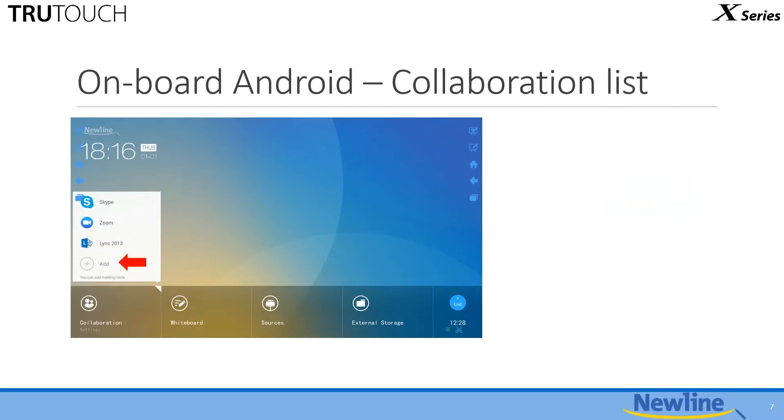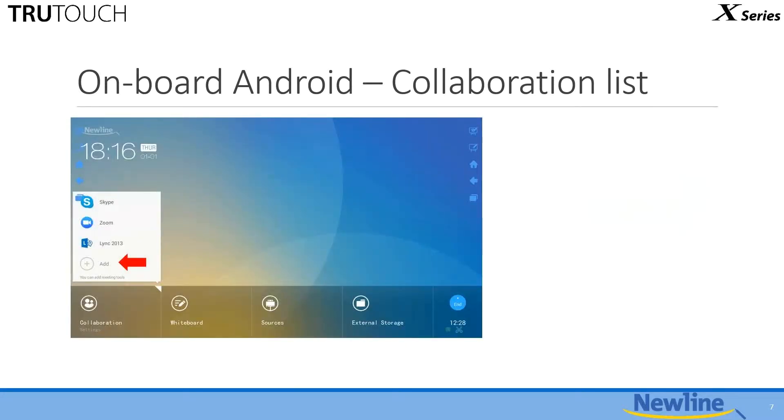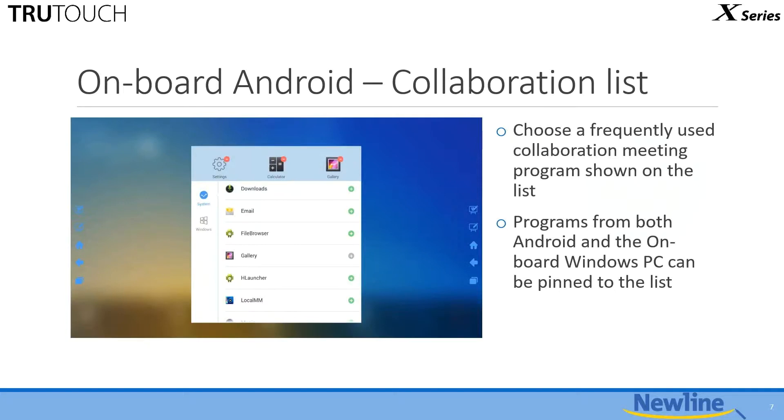That list of programs can be customized using the Add button, which allows you to choose from frequently used collaboration programs. One common question is whether you can add more software to that list — the answer is no, but your basics are covered. You'll find Skype, Zoom, and Skype for Business already there. If you need one that's not on the list, simply choose your OPS as a source and fire up whatever software you need directly from the onboard computer. It's still a no-fuss solution.